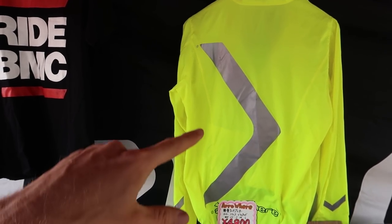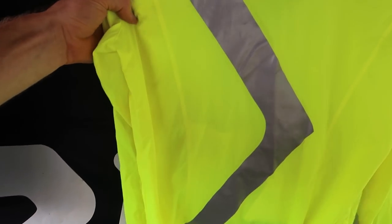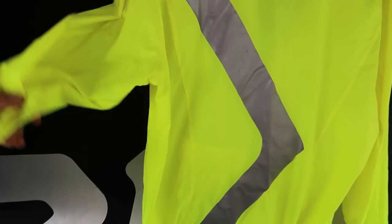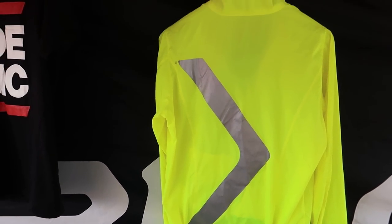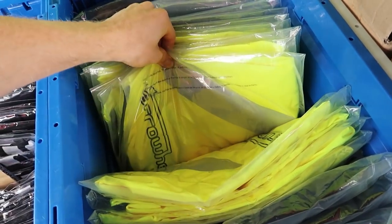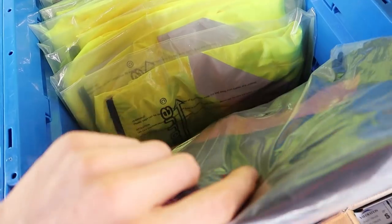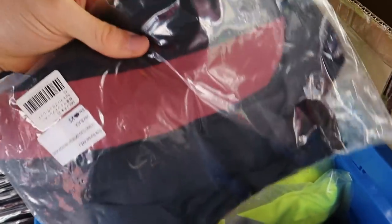Another product that we carry is Aeroware. This is something I use regularly on my commutes because it's got a nice high-reflective, high-visibility design and it's super lightweight, so it keeps me nice and cool. I probably won't be able to use it too much longer as we get into the hot summer months here. They also have some vests with the same design, and a black design with a red reflective stripe.